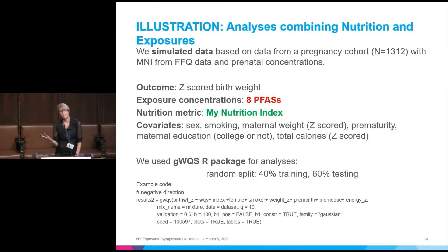I took some cohort data with permission and simulated data based on it — this is not real data, but it's closely based on real cohort data. I'm looking at birth weight and chose eight perfluorinated compounds to look at, plus the My Nutrition Index. The models are adjusted for covariates — some categorical and some continuous — and total calories is included so that the My Nutrition Index is evaluated relative to the number of calories the pregnant woman ate. The analysis uses the GWQSR package.